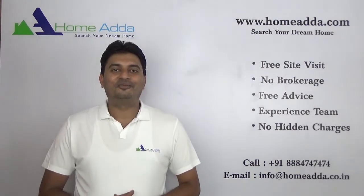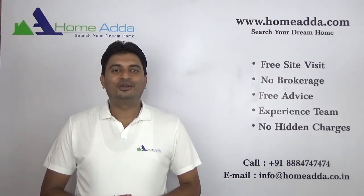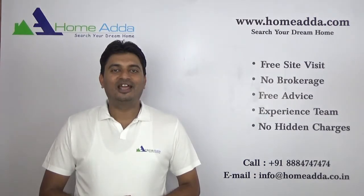Hi, welcome to homeowner.com. My name is Mithun. Today I am going to take you through the floor plans of Prestige Lake Ridge.